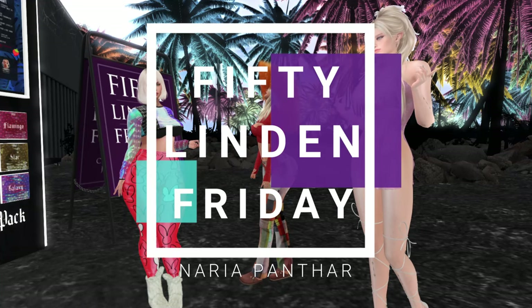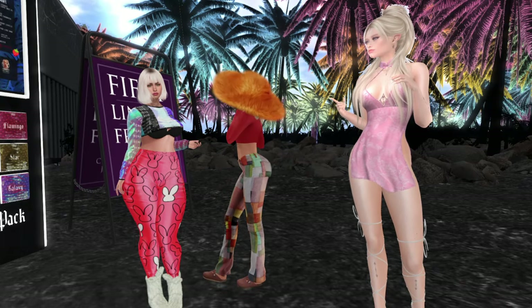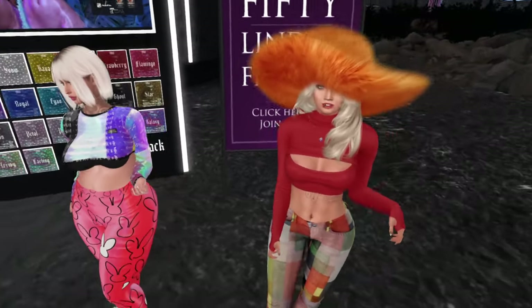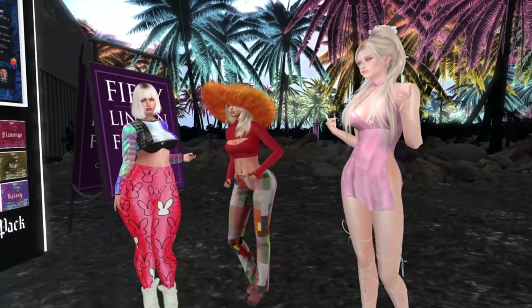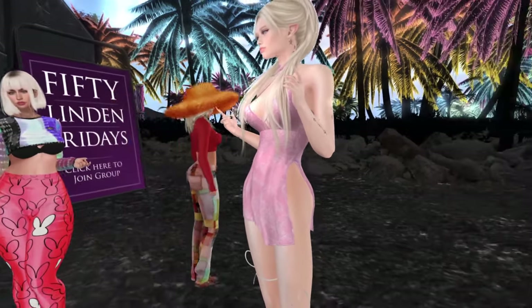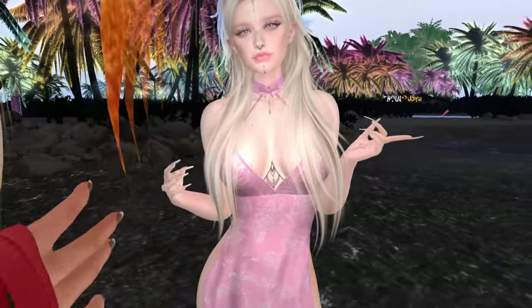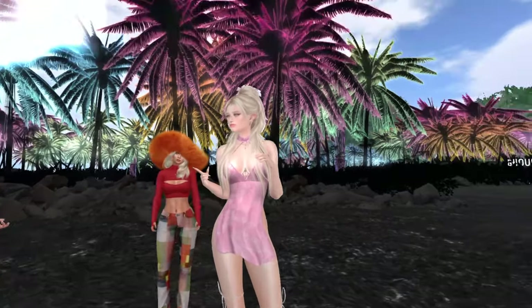Hey everybody, welcome to another 50 Linden Friday, today with Vix and Sia! Look at Vix with her hat — I think we sent Jason that hat last time. You followed what Jason got, so... and Sia, you look cute all in pink! She went to the kinky event and got this dress.